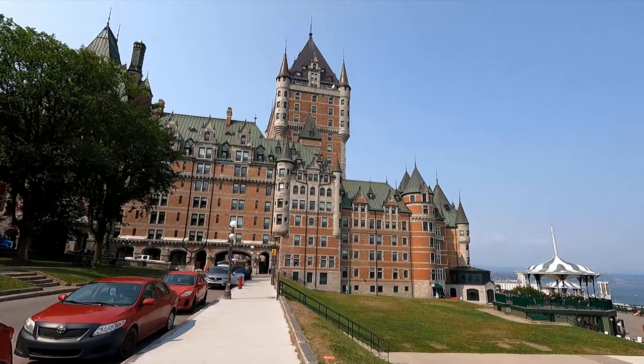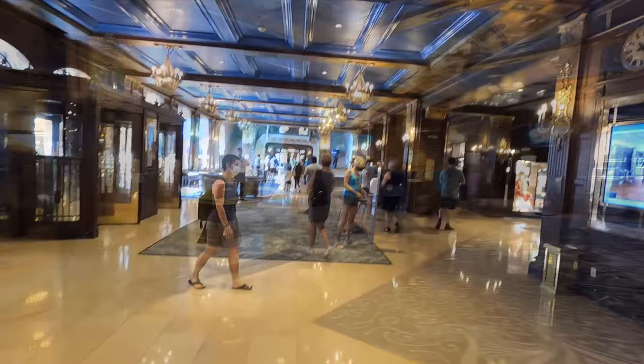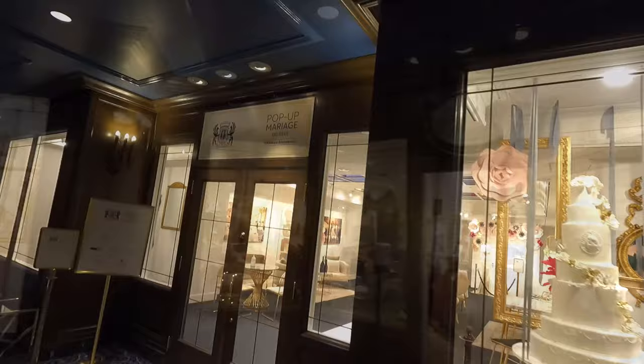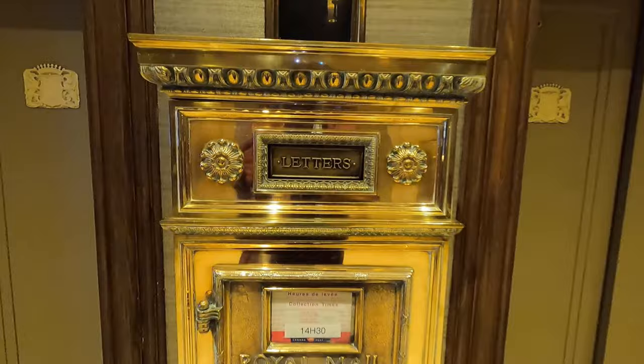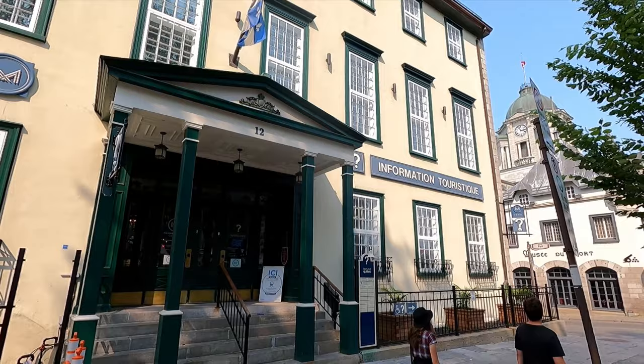The Château Frontenac also has the Fairmont Hotel inside — it's absolutely stunning. If you're checking in, you would drive through the little tunnels. Let's take a quick peek inside the Fairmont — gorgeous chandeliers and carpets. It's kind of like a high-end shopping boutique area with lots of little souvenir stores. You can also get married here at the pop-up marriage. There are grand staircases, chandeliers, and you can even mail a letter. Across the street there's tourist information — they speak English and French, have free maps and clean washrooms.